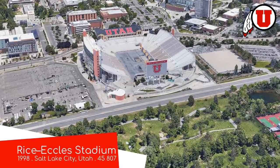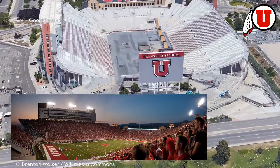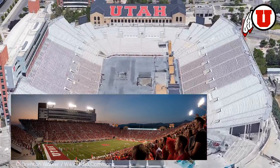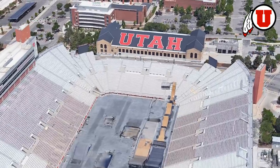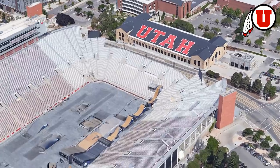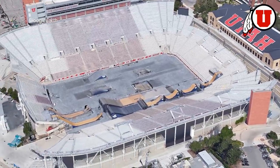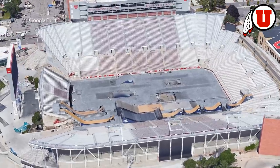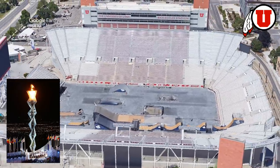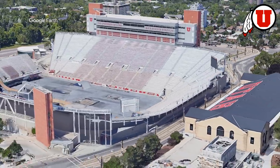Rice Eccles Stadium, home to the Utah Utes. The original Rice Stadium was built back in 1927 and was mostly demolished in 1997. Incredibly, the rebuild was finished under a year later, and the Utes didn't even miss a season at the stadium. It then hosted the opening and closing ceremonies of the 2002 Winter Olympics, which was the main reason the new stadium was built.